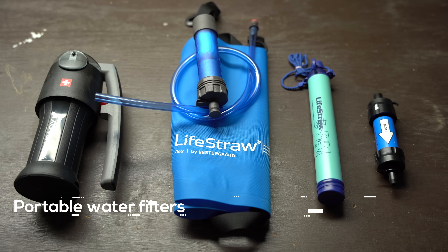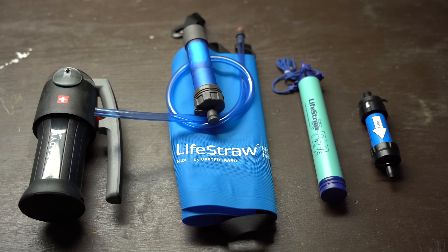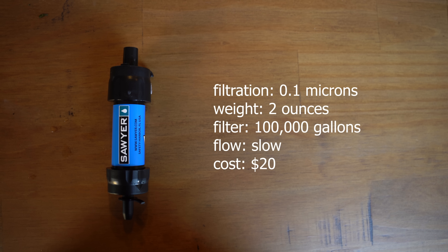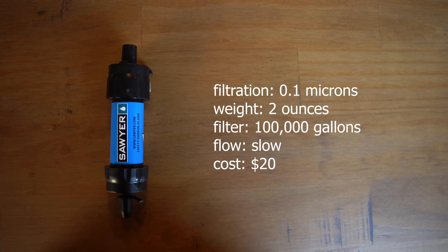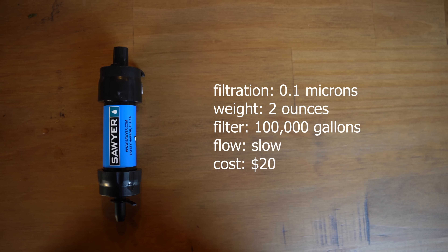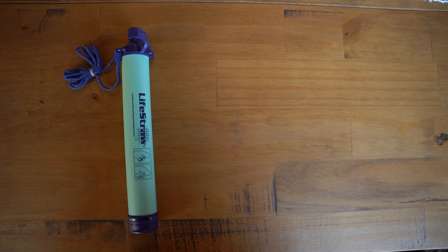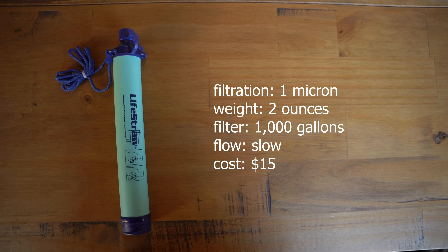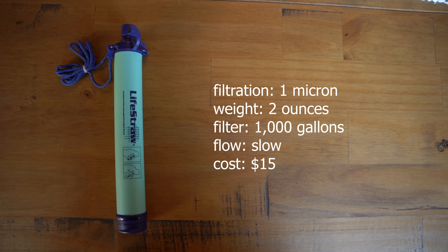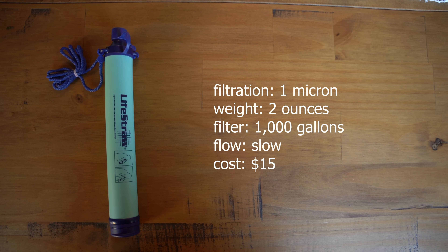For portable water filters, the options on the low end of pricing, along with chemical treatment, will ensure you can properly process water after a disaster. The Sawyer Mini is popular among backpackers — it filters down to 0.1 microns, weighs just two ounces, and can filter up to 100,000 gallons of water, coming in at a little over $20. Of the portable entry-level options, it's a personal favorite. The LifeStraw is a personal filtering straw that filters down to one micron, weighs about two ounces, can filter up to 1,000 gallons, and comes in at around $15. Like the Sawyer Mini, its flow rate is on the low end and it's geared more toward personal use rather than group use.